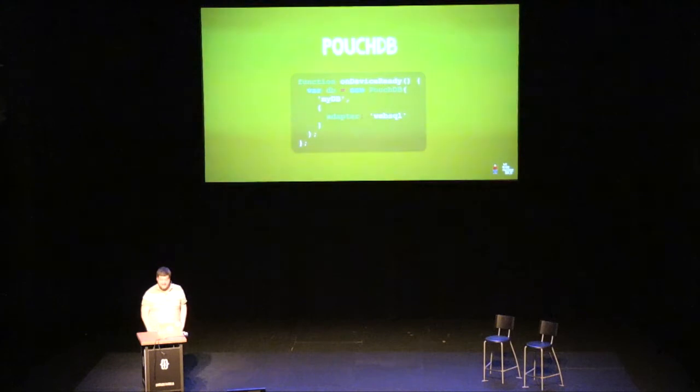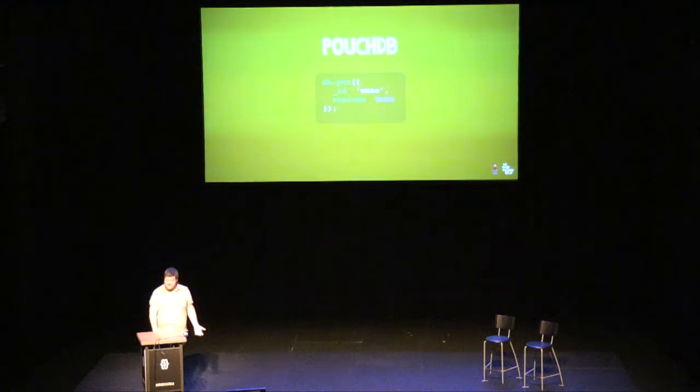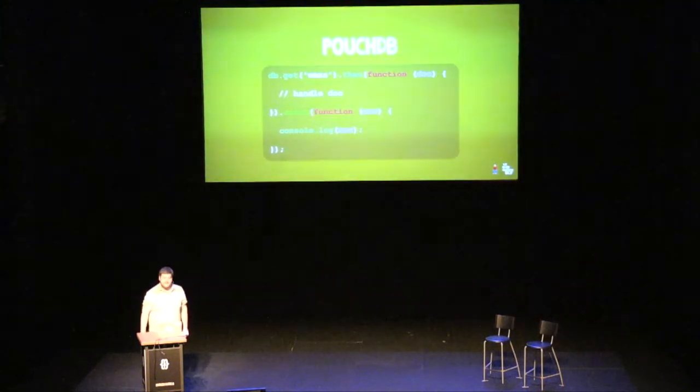To put stuff into PouchDB, you do db.put with your object, and if you give it an ID you can get it out easily later. To get it out, you just run db.get with your object ID and handle your doc from the database. It's so much easier than writing your own file database, and so much better. People not storing things offline means their apps only work when online. Depending on your app that might be fine, but most of the time people want to use their apps when they're not online all the time.